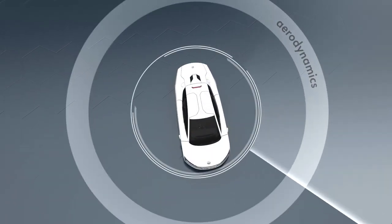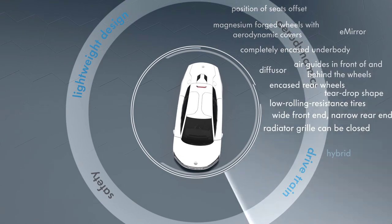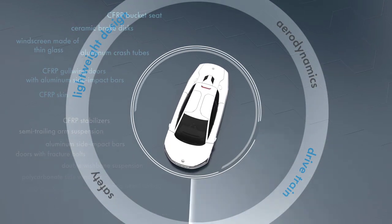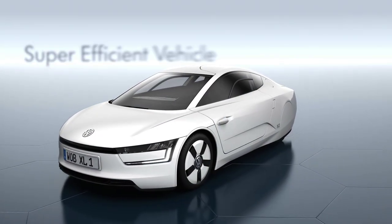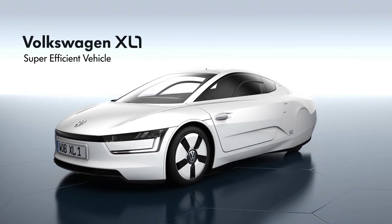With its numerous innovations, the XL1 sets new standards in the automotive world, and simultaneously lays the foundations for a new class of vehicles. The first super-efficient vehicle, the Volkswagen XL1.